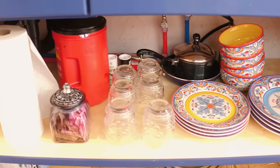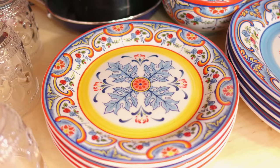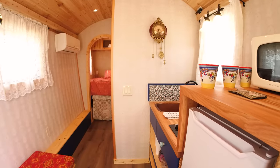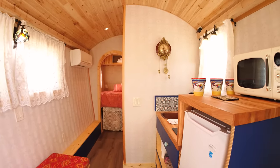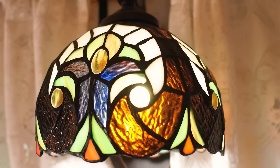We're fully equipped with cookware and plates, so you have everything you need to comfortably stay and eat in. It was really important to me to add lace curtains — they add a beautiful gypsy-inspired touch. And the Tiffany lamp gives a beautiful vintage feel.